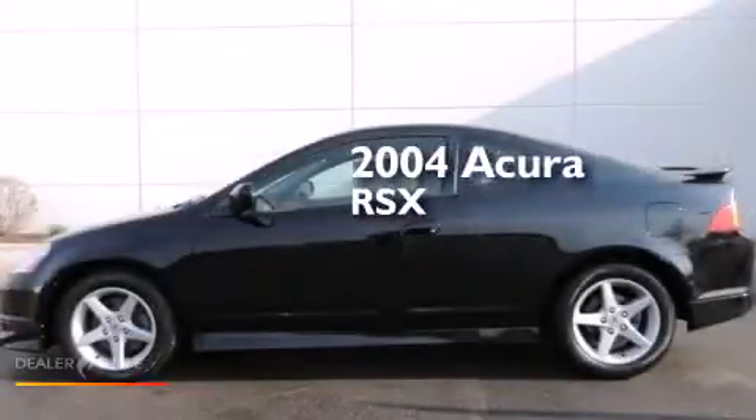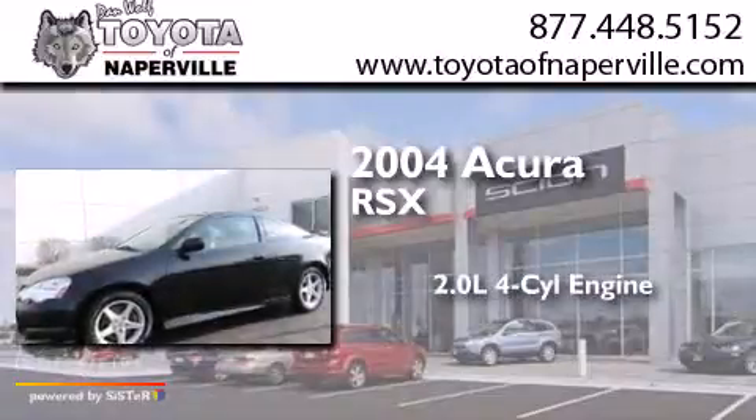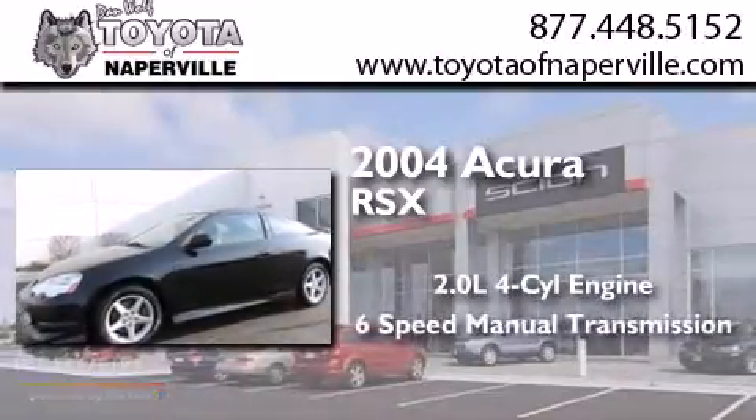This is a 2004 Acura RSX. It has a 2.0-liter four-cylinder engine and a six-speed manual transmission.